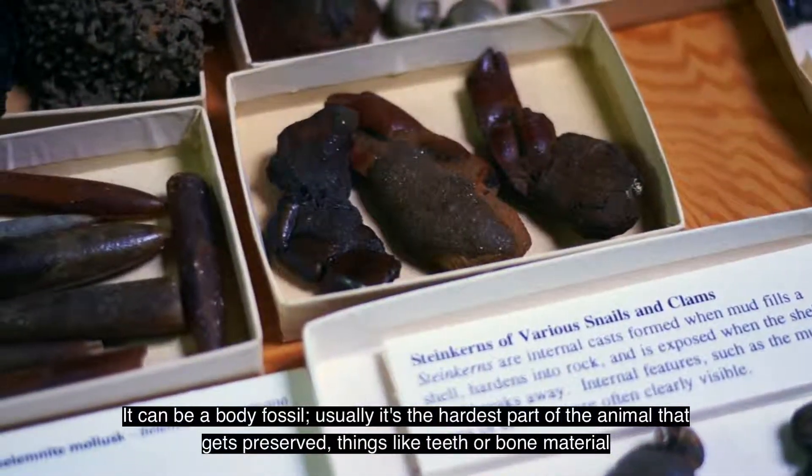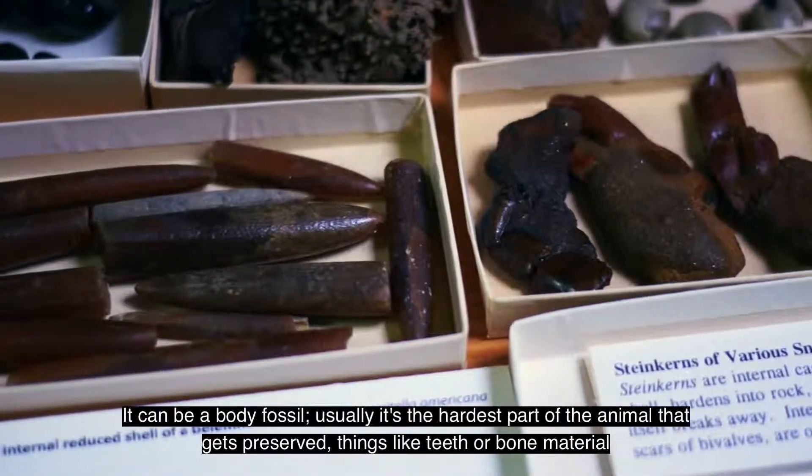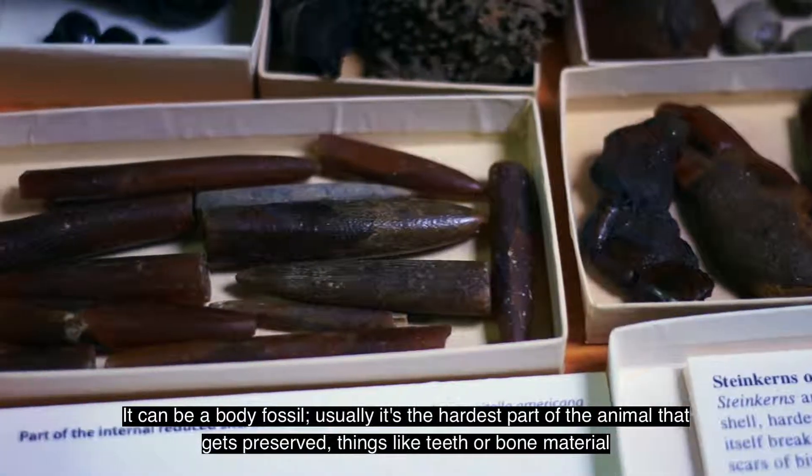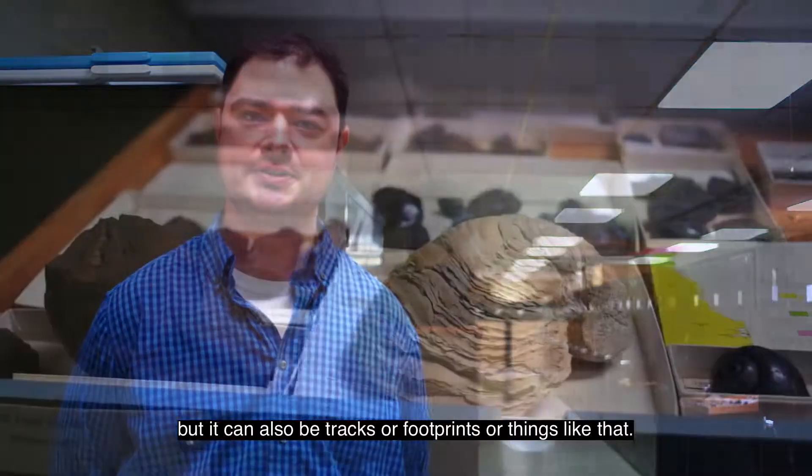It could be a body fossil. Usually it's the hardest part of the animal that gets preserved — things like teeth or bone material — but it could also be tracks or footprints or things like that.